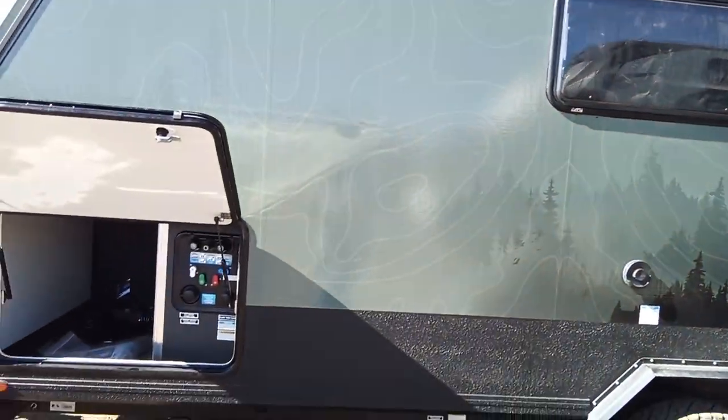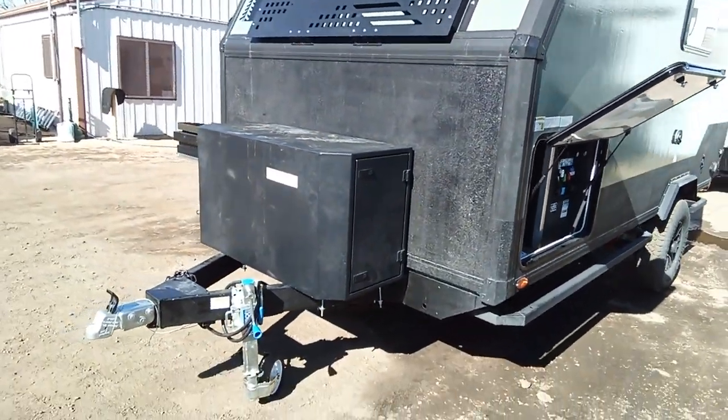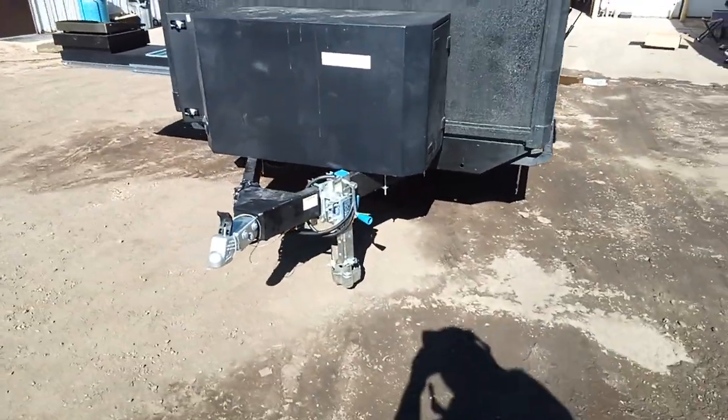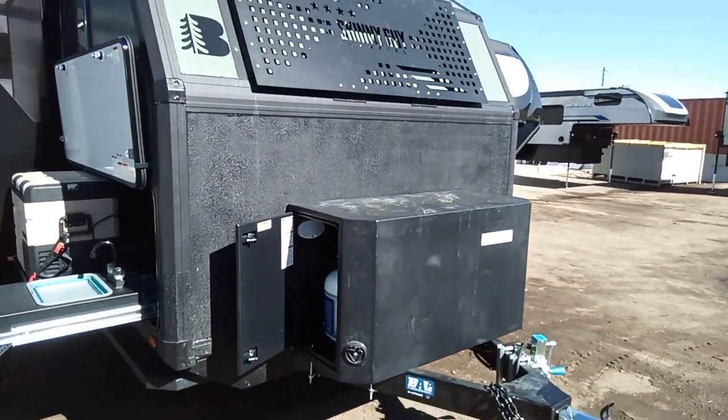Acrylic windows. As you can see, everything is catered towards the overlander. A little bit of a unique hitch style here, so if you are climbing over rocks, you can get this baby anywhere.